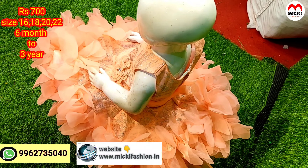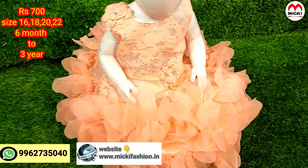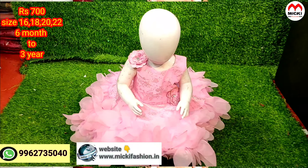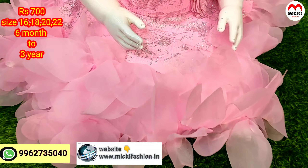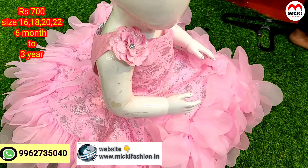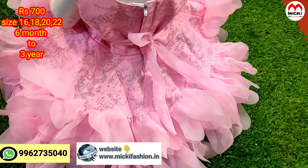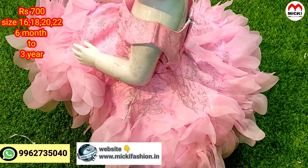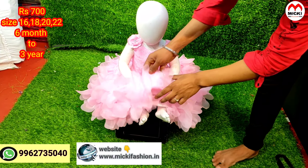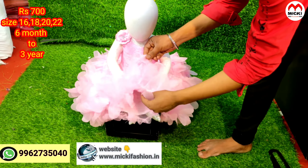This product is available in a 6-month to 2-year size range. It has a full front and back view with a lining and comes in various varieties with three to four layers.